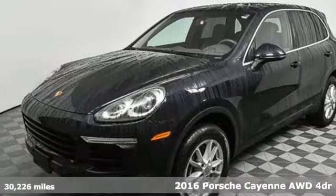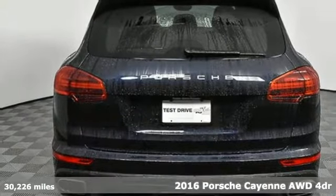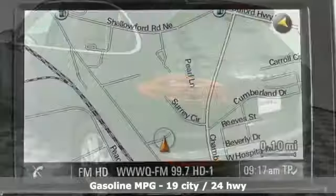Here's a 2016 Porsche Cayenne. With sporting credibility only a Porsche can offer, the Cayenne exudes enthusiasm for life and the road. You'll look forward to every drive with features like these.